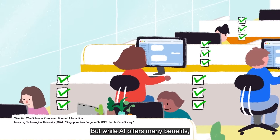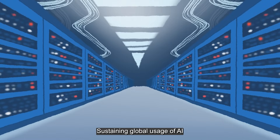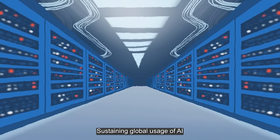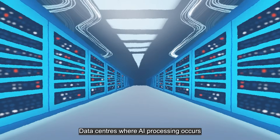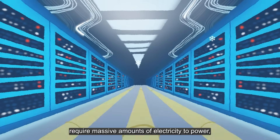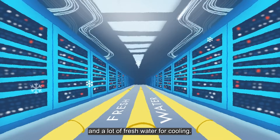But while AI offers many benefits, there's another side to the story. Sustaining global usage of AI demands a significant amount of resources. Data centers where AI processing occurs require massive amounts of electricity to power and a lot of fresh water for cooling.